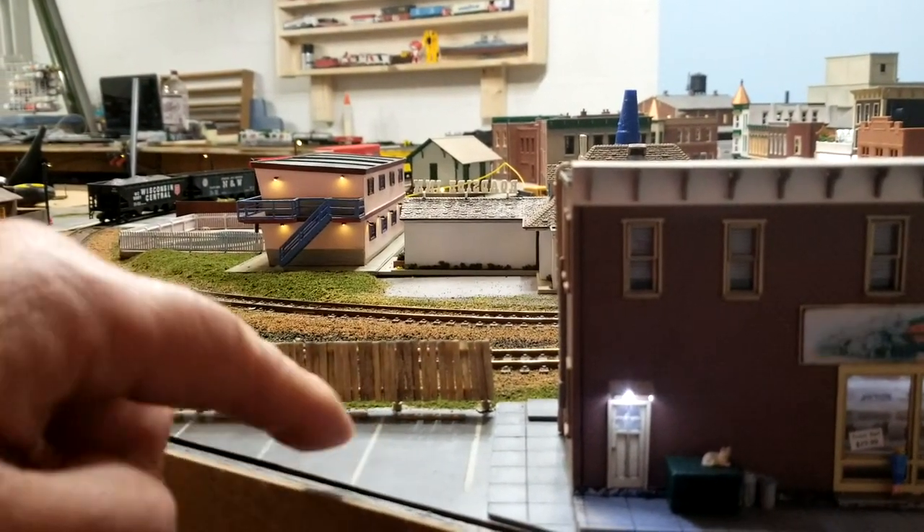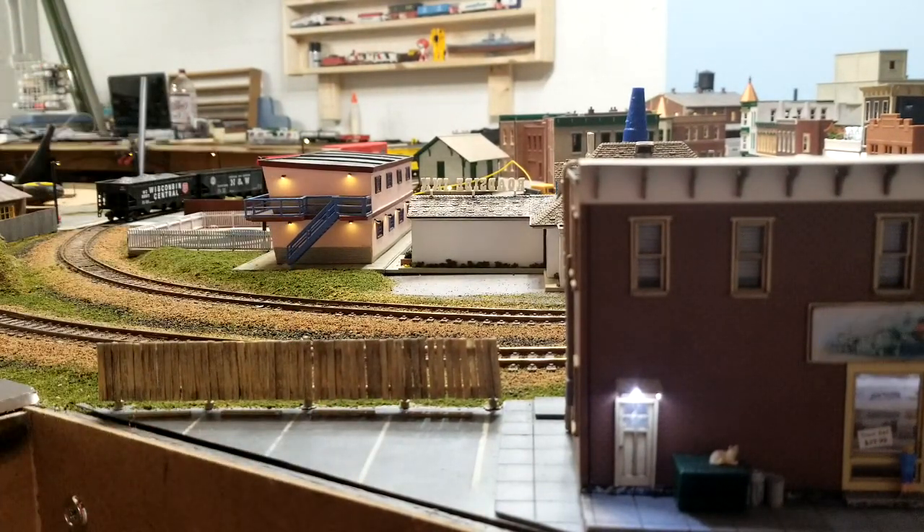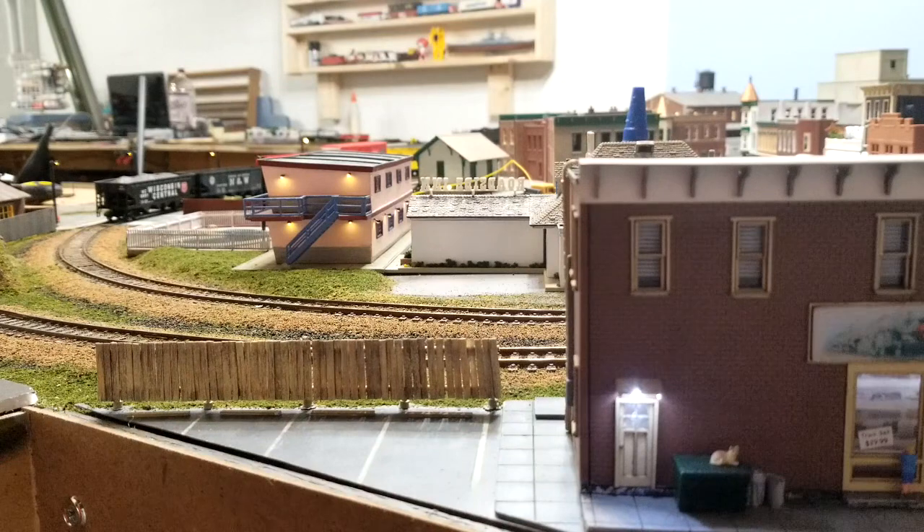I painted this area, put some lines on it, and put some parking barriers on it — scratch built those. And then I built a wooden fence from balsa — a sheet of balsa I just cut up and made individual boards out of.